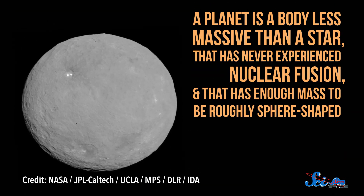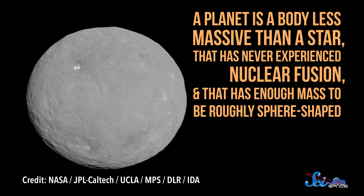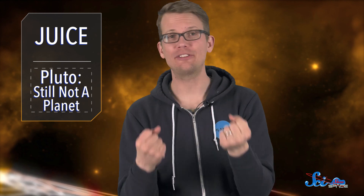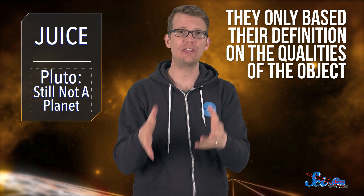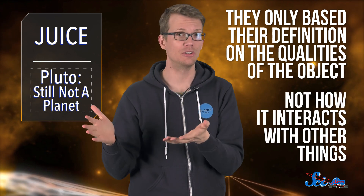So the researchers proposed their own definition: a planet is a body less massive than a star that has never experienced nuclear fusion, and that has enough mass to be roughly sphere-shaped. In other words, planets are round bodies with less mass than stars. They only based their definition on the qualities of the object, not how it interacts with other things, like the IAU's current definition.